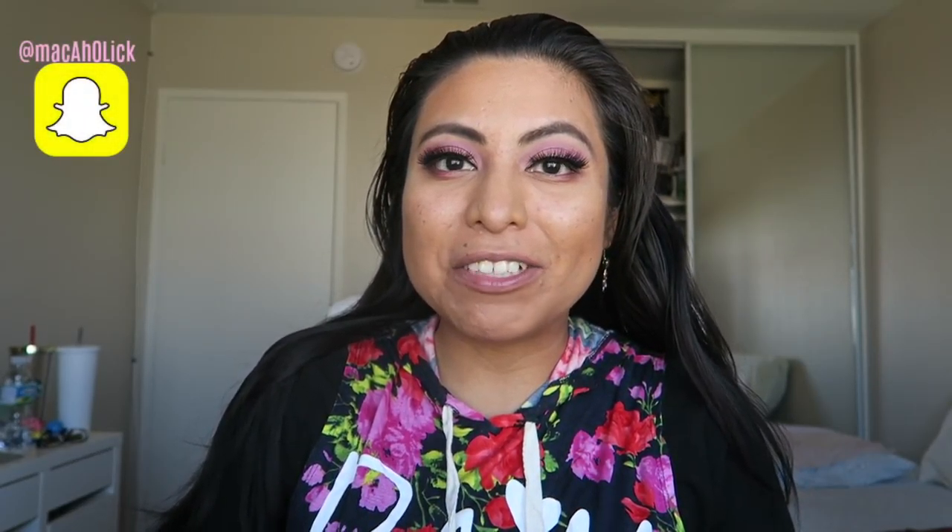Hi everyone! Welcome back to my channel. I hope you're all doing well. Thank you so much again for stopping by. As you can see by my title today, I am back to share with you all Mac's newest collaboration collection.